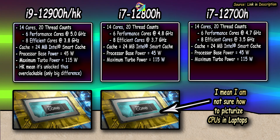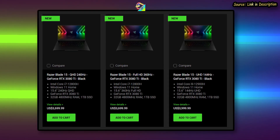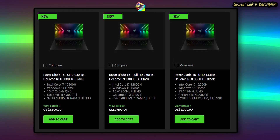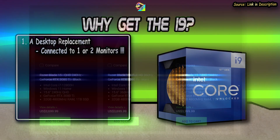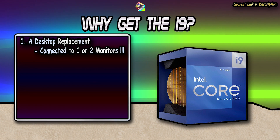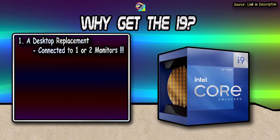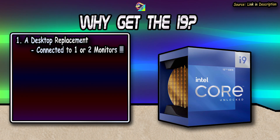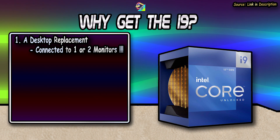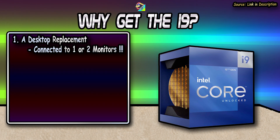Which of these four do you actually choose when buying a laptop? If you are planning to go for a desktop replacement and have your own external monitor or two, the i9 should be at the top of your list. It doesn't matter whether it has the i9-12900HK or the 12900H, unless you are a high-level enthusiast that likes to experiment with overclocking. In most cases, overclocking doesn't matter.